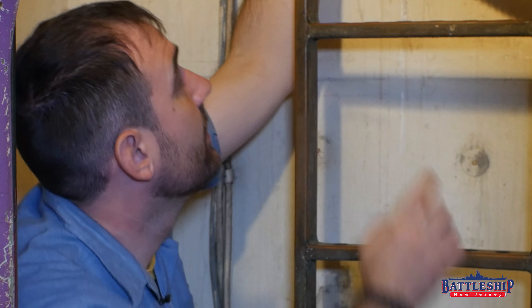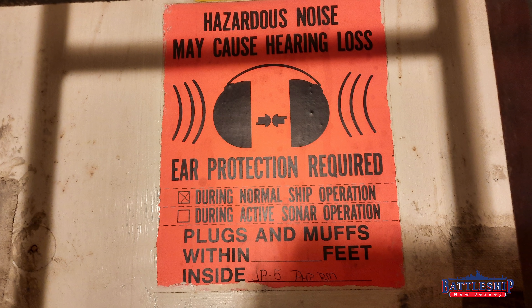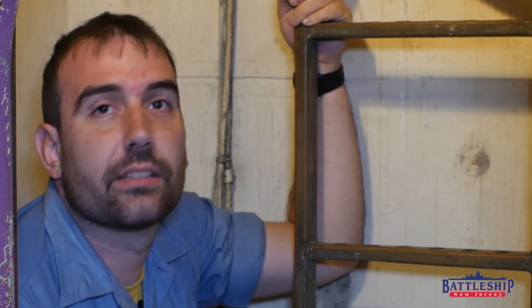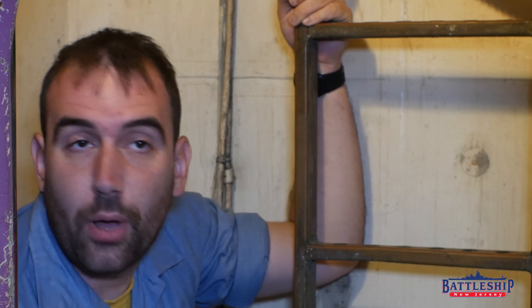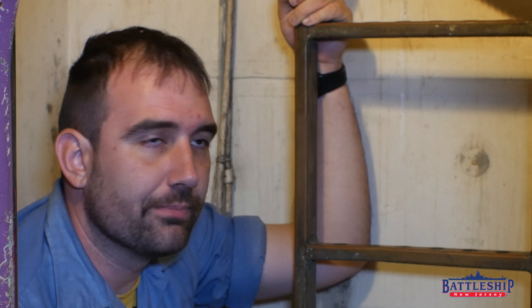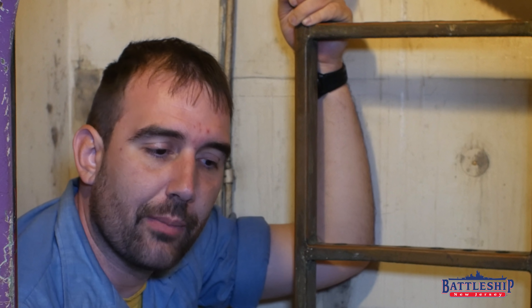The other thing to point out is the sticker hung on the wall here from the 80s saying that you must wear hearing protection in this space. There isn't anything making too loud of a noise down there except for the various pumps. When that's running in an enclosed metal space, it could cause long-term hearing damage.